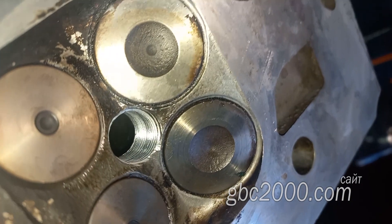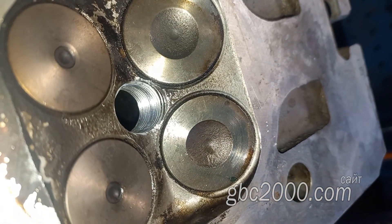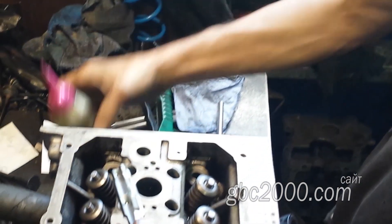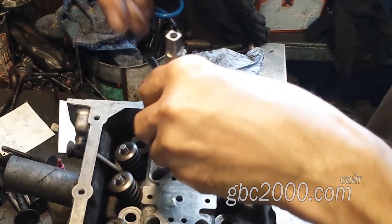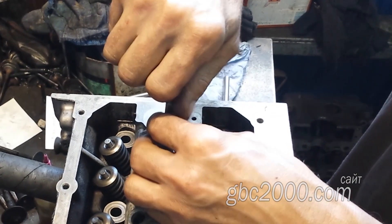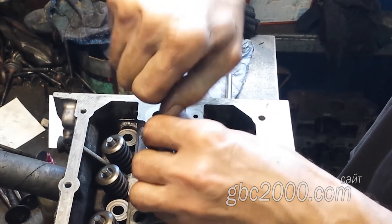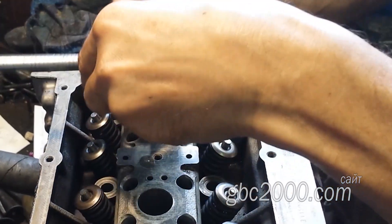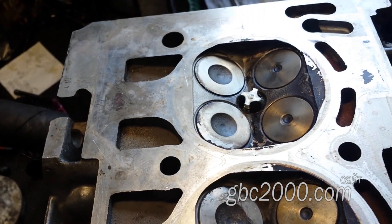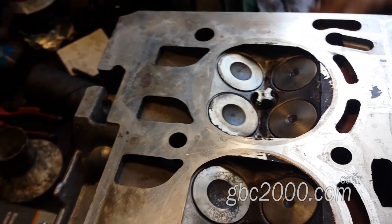Теперь же нам в это место следует поставить или бужон, или резьбовую вставку — на которой, собственно, мы и остановились. Для этого у нас есть специальный метчик. Он идёт по старой резьбе и затем накручивает новую резьбовую вставку. Вот она. Метчик центрируется по этому диаметру.